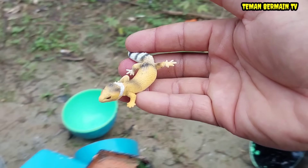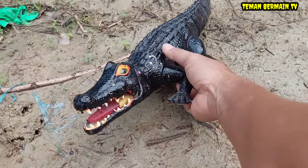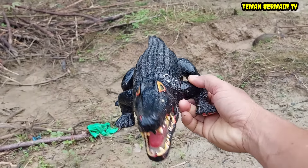Wih, keren betul! Wow, ada hewan yang besar sekali teman-teman, warna hitam. Ini namanya buaya.